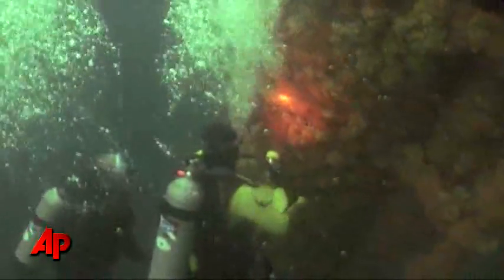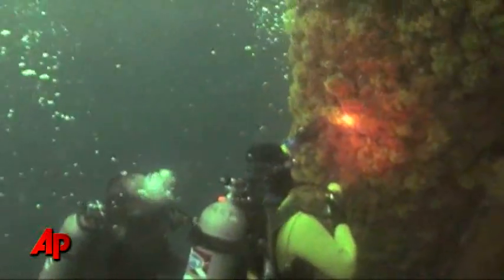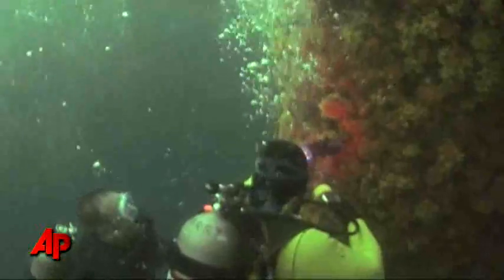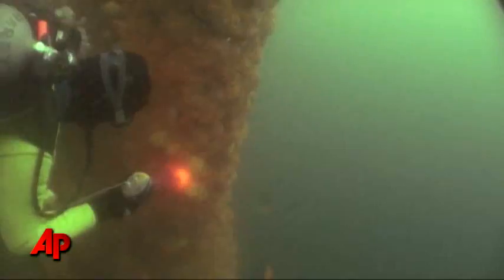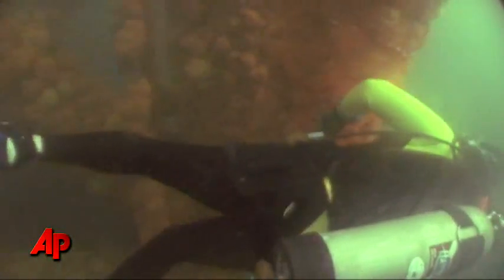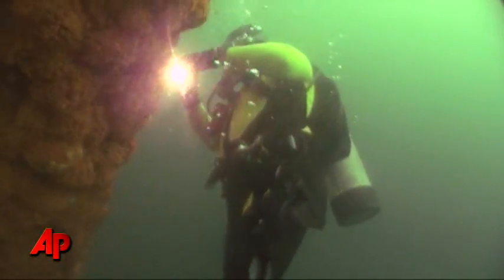This time, we dove with an expert. Dr. Quentin Dokken runs the Gulf of Mexico Foundation. Dokken closely examined the coral, oysters, fans, and even small fish that live along the legs of the same oil rig we visited one year ago. This time, things looked better. There was absolutely no visual evidence that these platforms, these artificial reefs, had ever been in the proximity of a major spill.